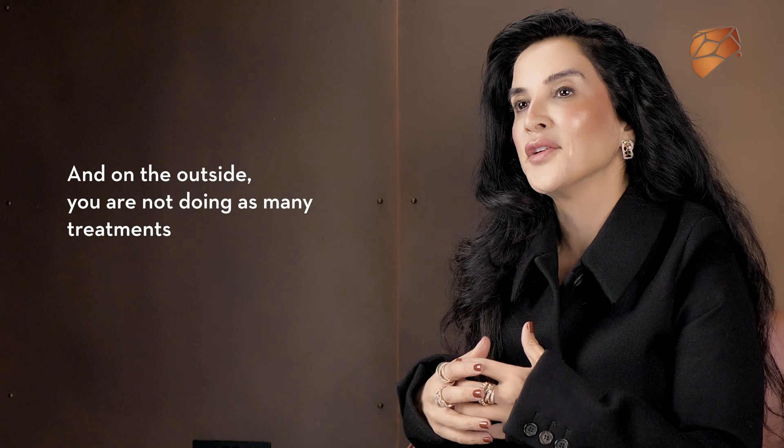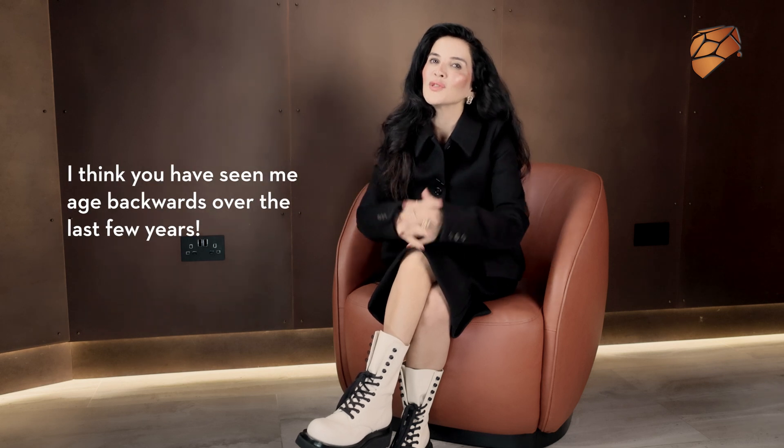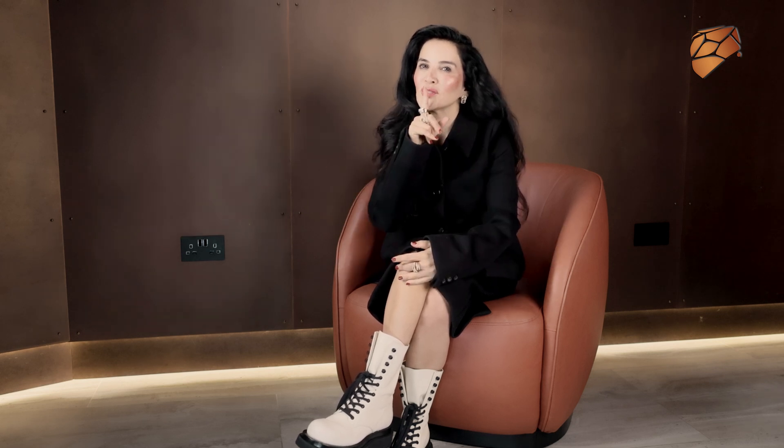On the outside, you're not doing as many treatments but you're still looking really good. In terms of have I used mesenchymal stem cells — well, I think you've seen me age backwards over the last few years.